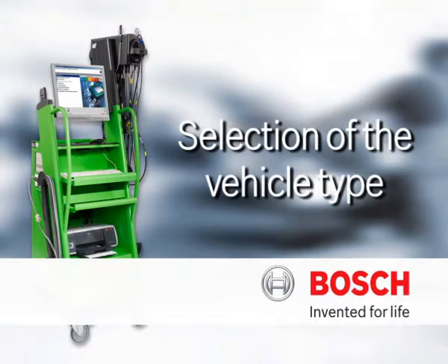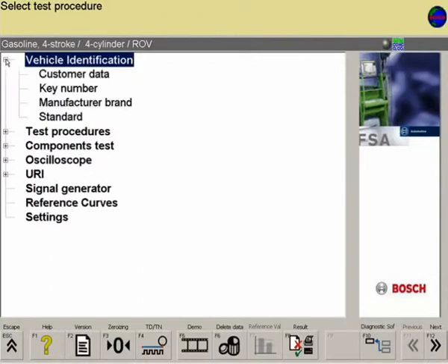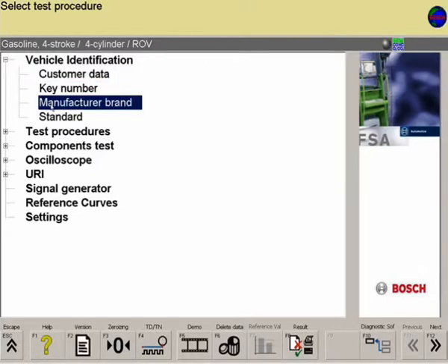The top menu level contains the vehicle identification for selection. There are four different methods of identifying the vehicle: customer database, Horbert Bosch key number, manufacturer brand, and standard selection via engine type.